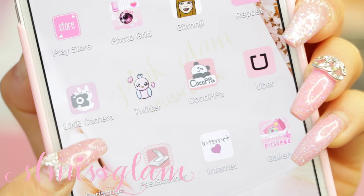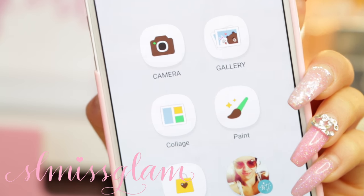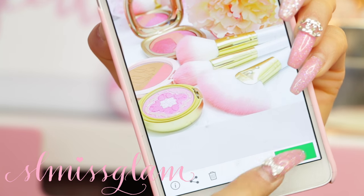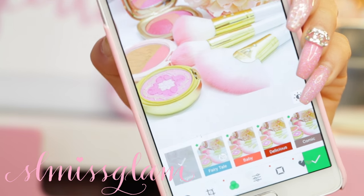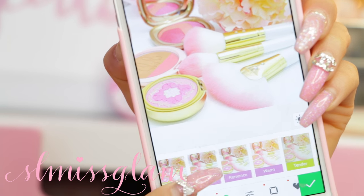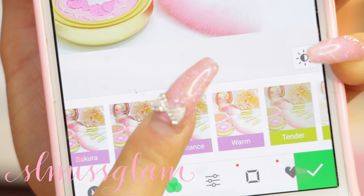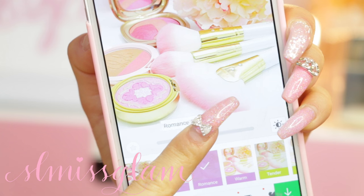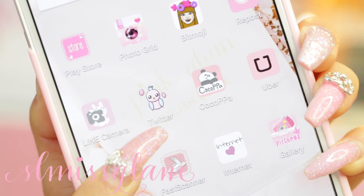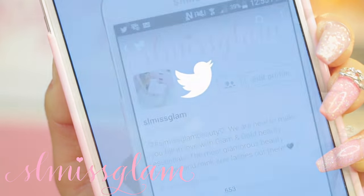The next one I have is Line Camera, which is my favorite editing app - if you guys don't have this you have to download it! It's pretty much what I use to filter and make all of my photos very pink. I always go to the romance filter and I love it - it just makes the photos so pink. So if you guys wanted to know how I edit my Instagram photos, that's pretty much what I do all the time.